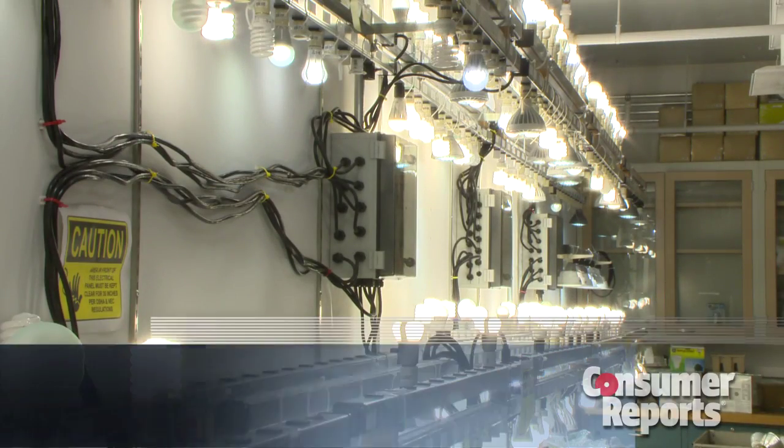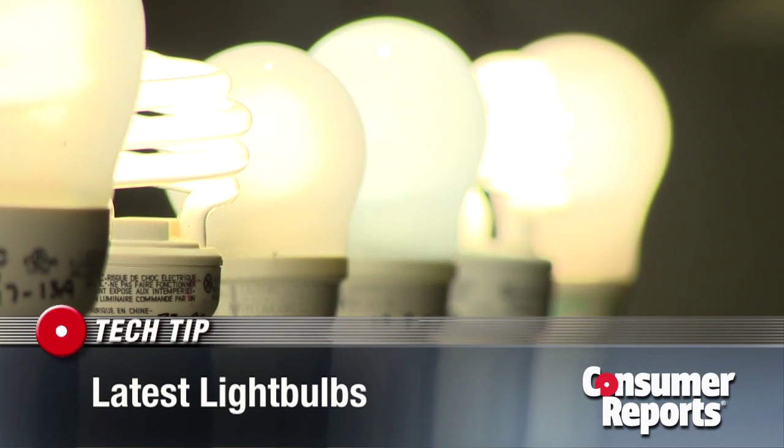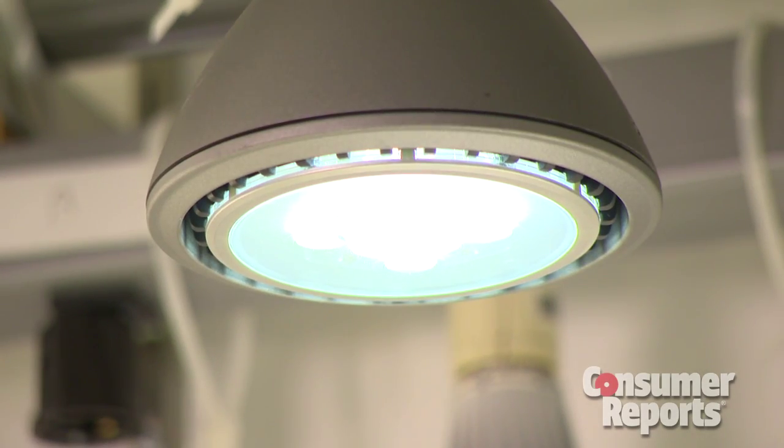Let there be light. Consumer Reports tests the latest energy-efficient light bulbs — CFLs and LEDs — which last longer but are way more expensive.